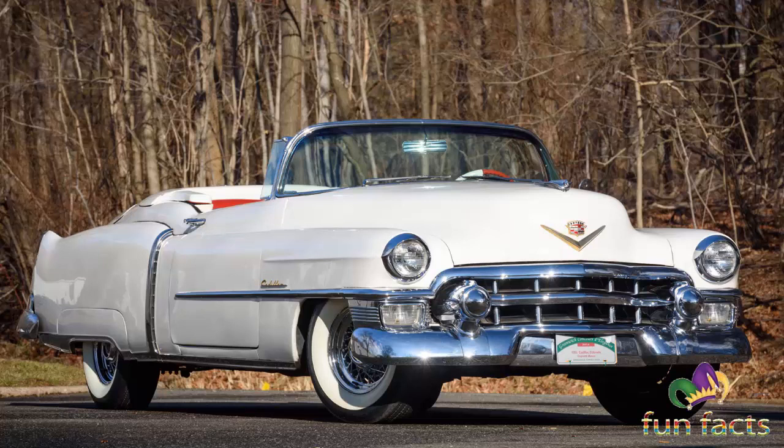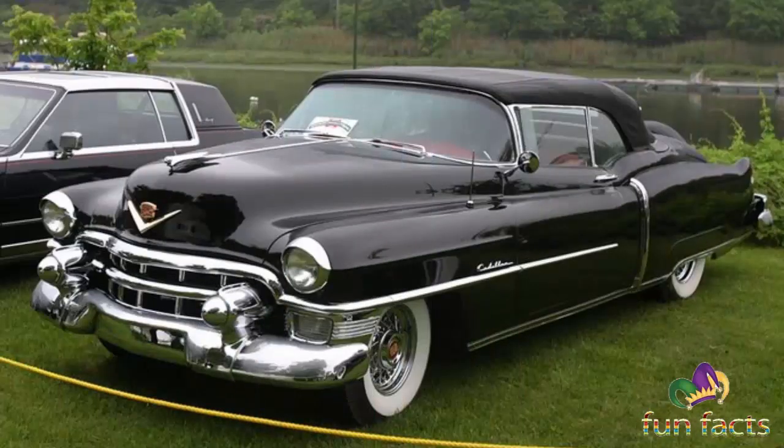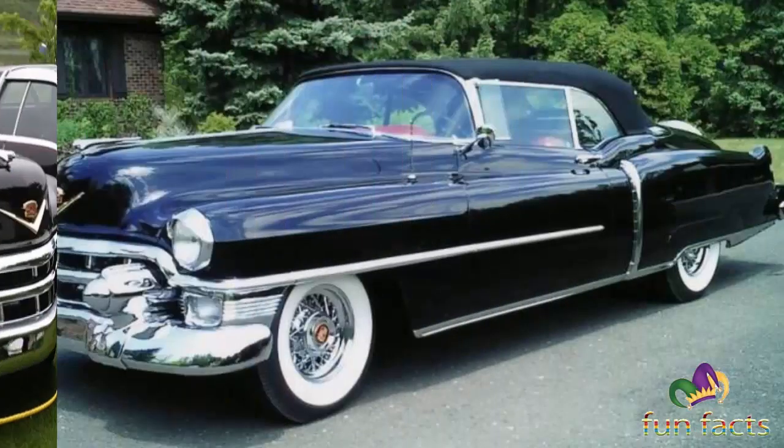The Cadillac Eldorado was the longest-running American personal luxury car, as it was the only one sold after the 1998 model year. Its main competitors included the Lincoln Mark series and the lower-priced Buick Riviera.